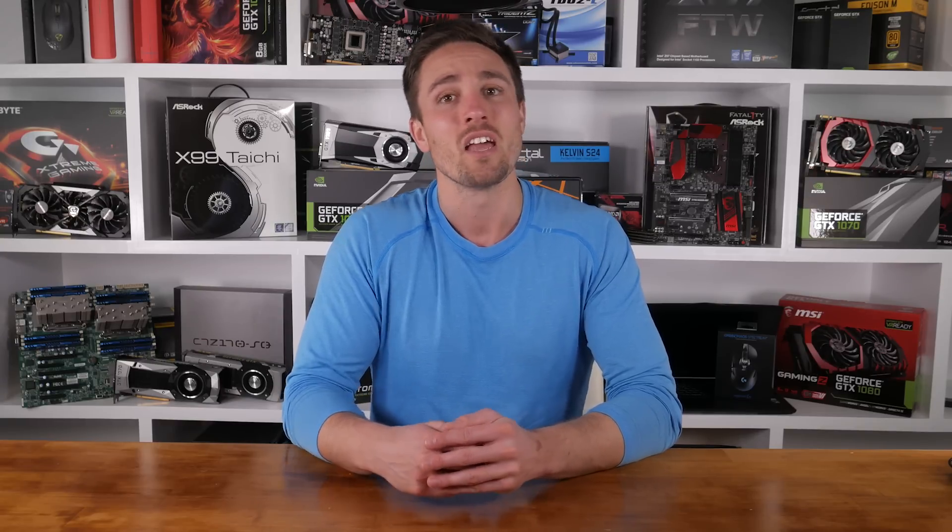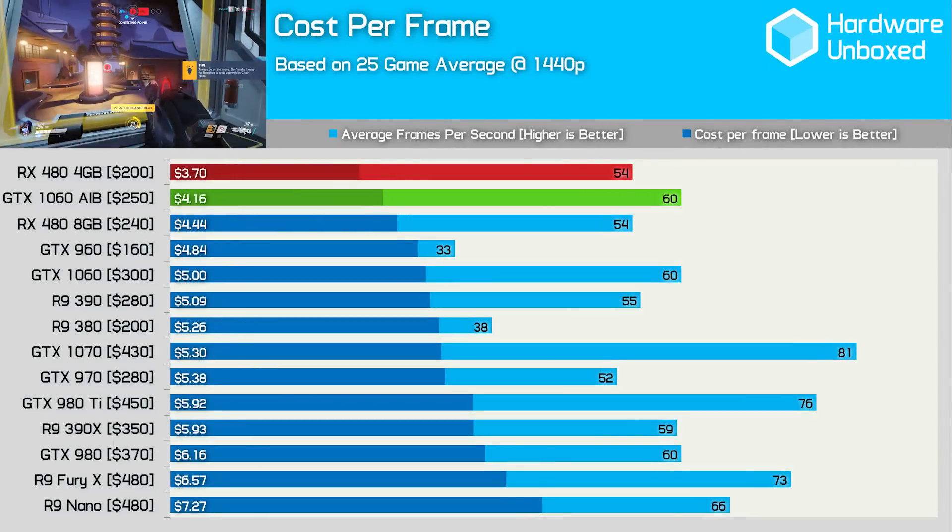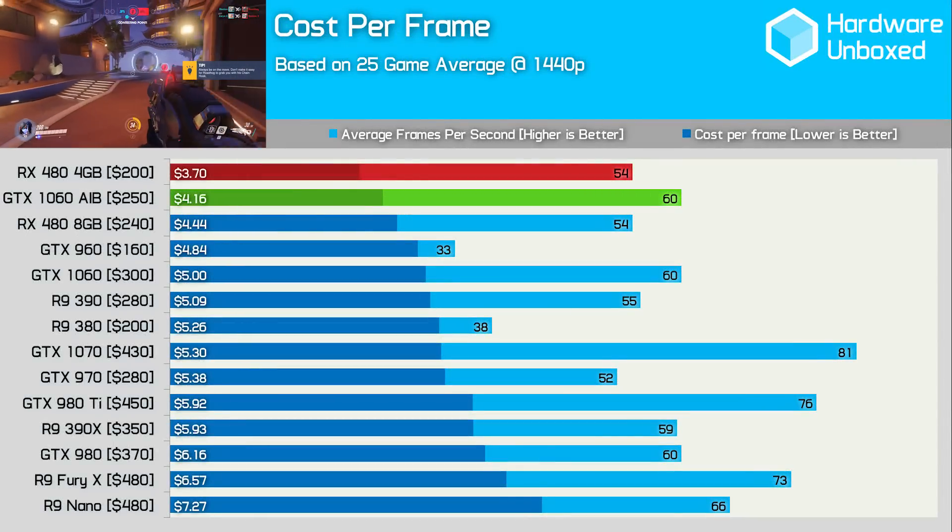Hopefully by now you've watched my main GTX 1060 benchmark video where I threw no less than 25 games at NVIDIA's new mid-range contender. In short, the 1060 does indeed deliver GTX 980-like performance, making it 12% faster than the RX 480 on average. This advantage is however neutralized by the cost-per-frame ratio, which also sees the 1060 cost 12% more.